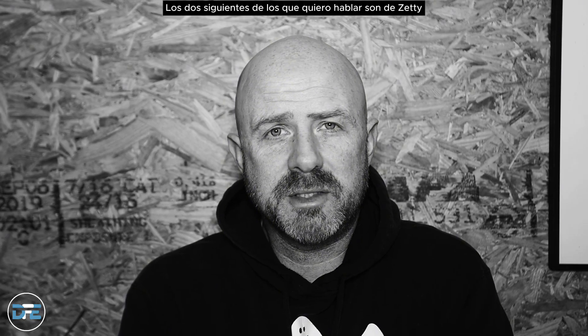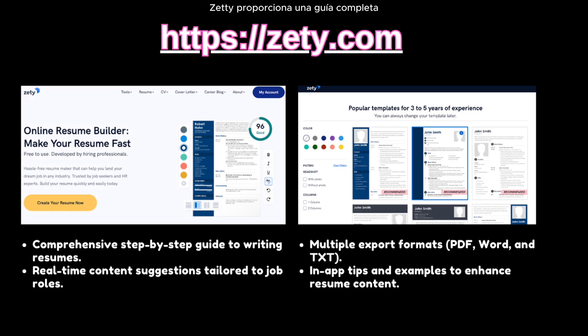The next tool is zeti.com/resume-builder. Zeti provides a comprehensive guide for writing resumes with real-time suggestions tailored for specific job roles. It has multiple export formats such as PDF, Word, and text, and it has in-app tips and examples to help enhance resume content. Zeti offers solid usability and excellent real-time content suggestions, making it a great option for career seekers who want additional support and guidance around writing their resume.